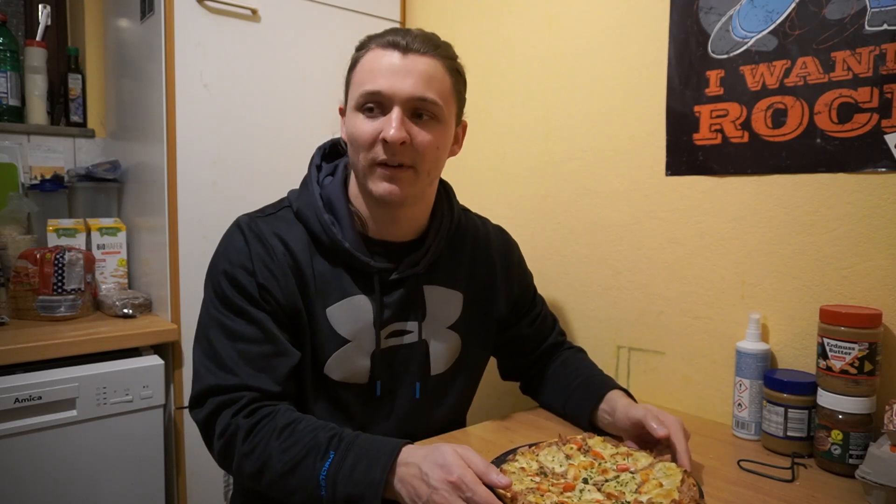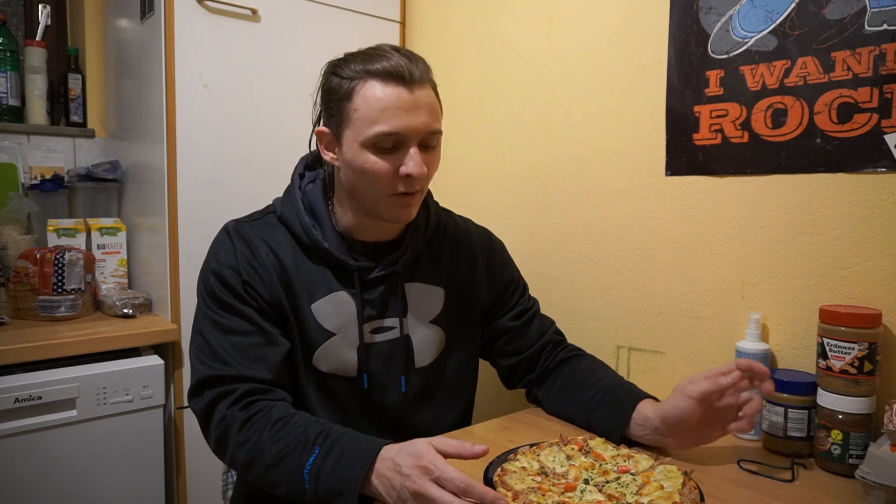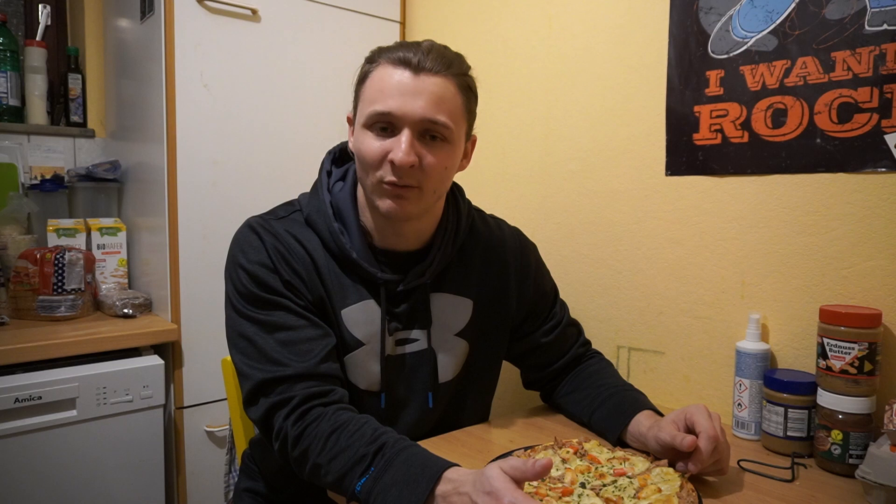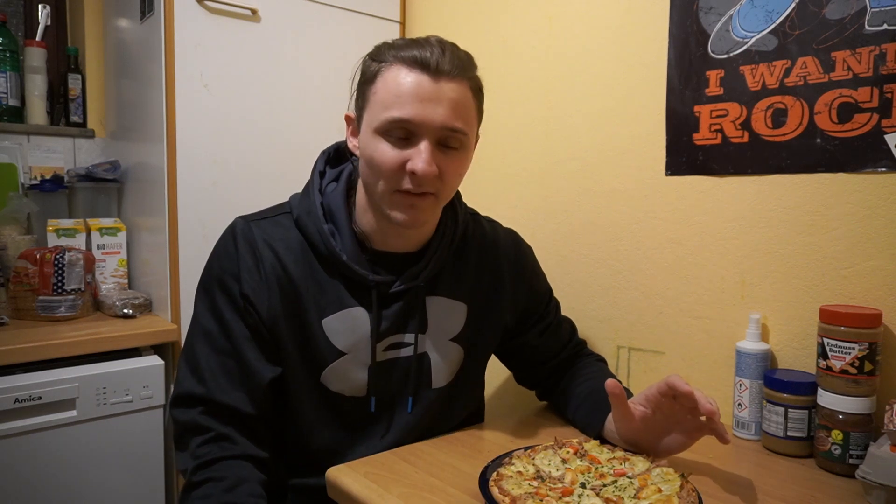Ich habe mir jetzt die Pizza fertig gemacht – eine Margarita, immer diese ganz billigen, drei Stück für ca. drei Euro. Darauf habe ich eine Dose Thunfisch, eine viertel Paprika und zwei Scheiben Käse gepackt. Das Ganze hat dann knapp über 1000 Kalorien, fast 80 Gramm Eiweiß und etwa 100 Gramm Kohlenhydrate. Das geht sehr gut runter. Danach suche ich mir noch etwas Kohlenhydratlastiges, um die Kalorien weiter zu erhöhen.